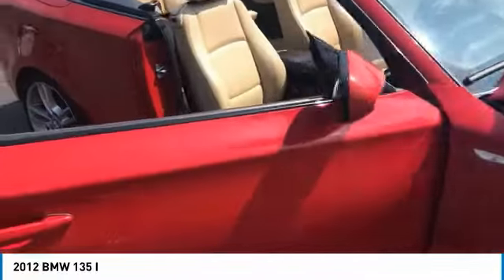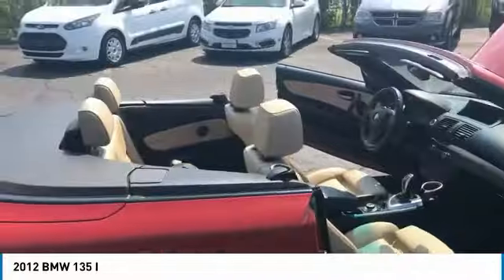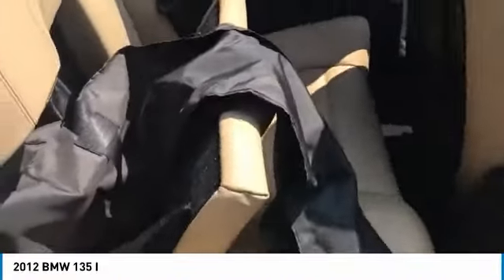Going around, you can see it's convertible, obviously. Now, as you can see right here, this is called the ski package, but really it just extends your trunk out if you have skis or something long in your trunk so it can fit right through.